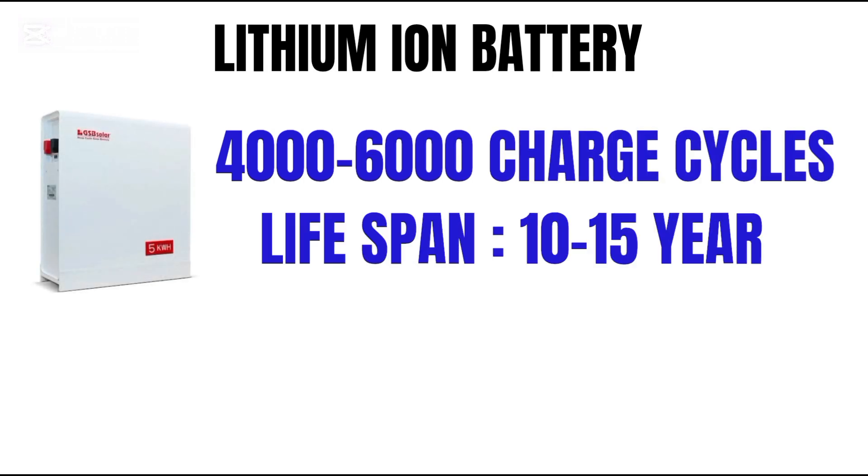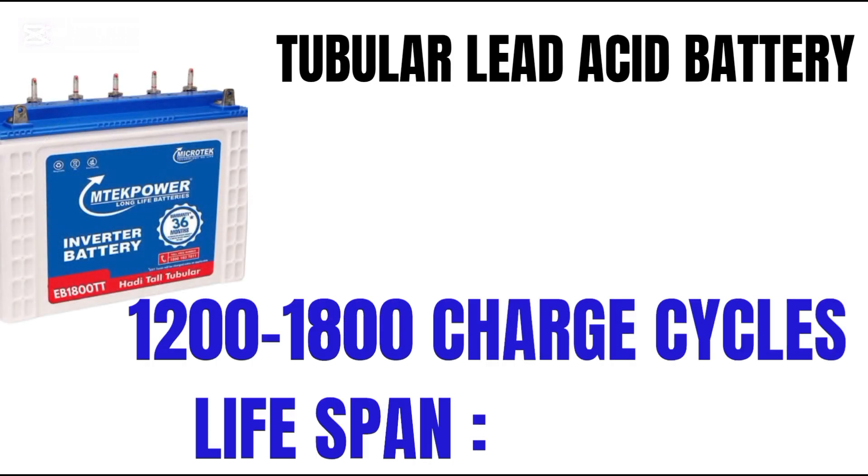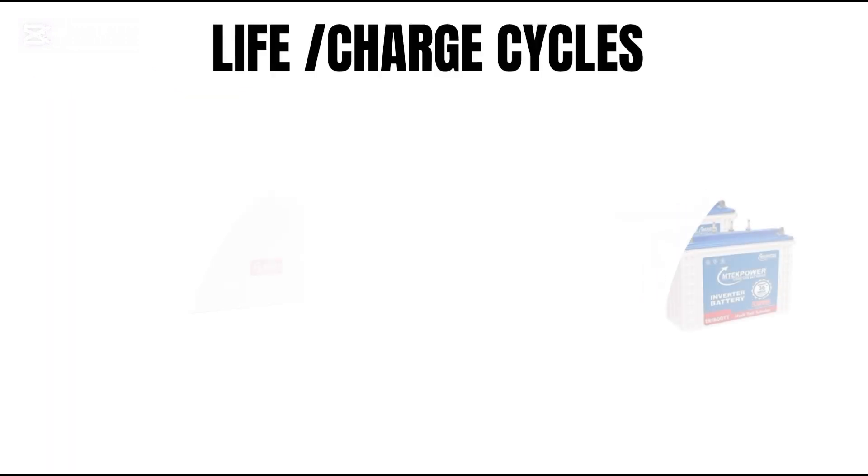Lithium battery: 4,000 to 6,000 charge cycles, lifespan of 10 to 15 years. Tubular batteries: 1,200 to 1,800 charge cycles, lifespan of four to seven years. Winner: lithium battery, lasting twice as long.